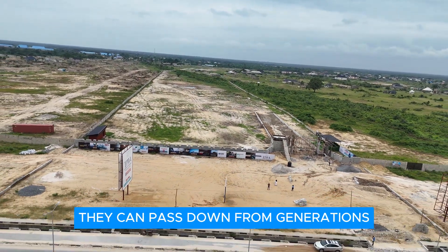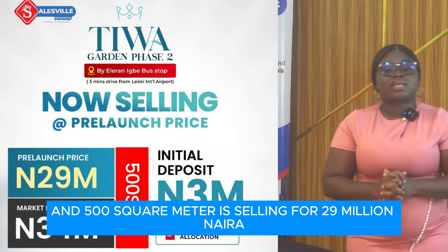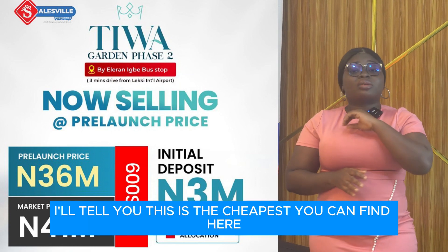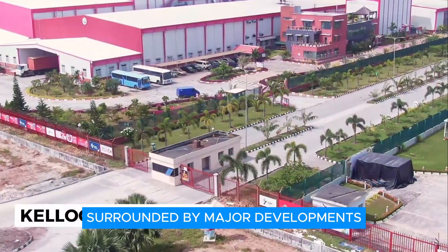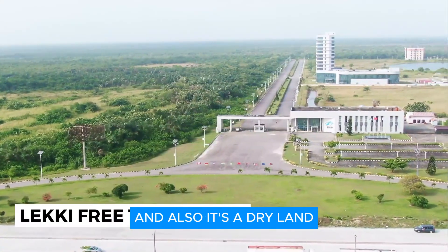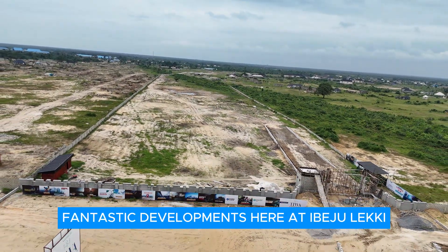This is a good transgenerational asset that you can pass down for generations. Don't forget: 300 square meters is selling for 18 million naira, 500 square meters for 29 million naira, and 600 square meters for 36 million naira. This is the cheapest you can find on the Leki-Epe corridor, facing the expressway. It's a strategic location, a superb title, surrounded by major developments that will boost your returns, and it's dry land. There's no reason to miss out on this fantastic development at Ibeju-Leki — Ibeju-Leki is the new Lagos.